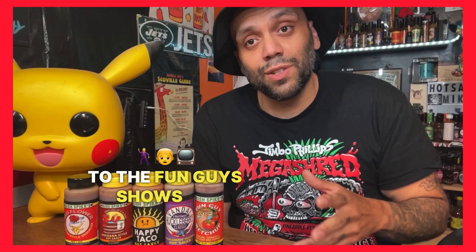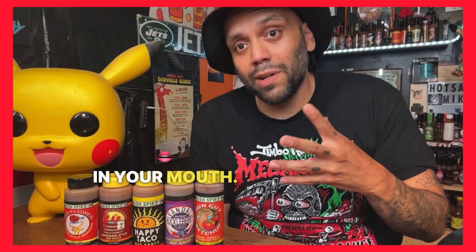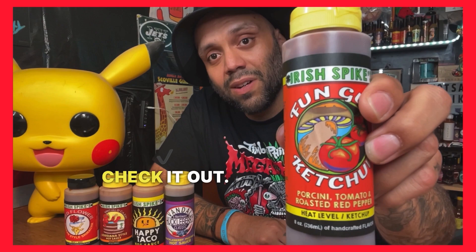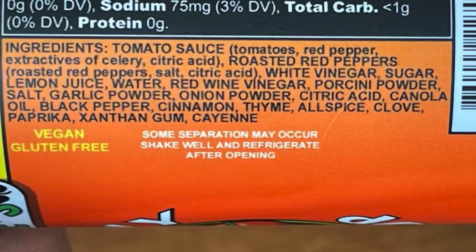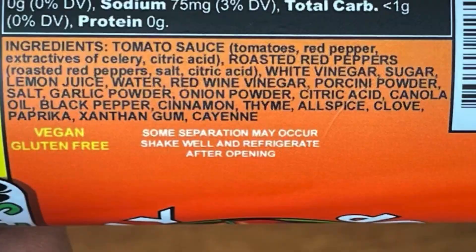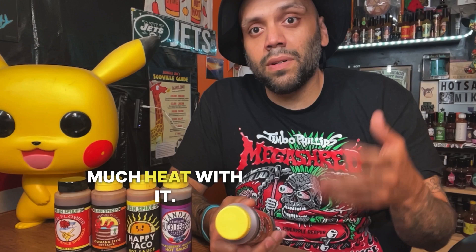Sauce number one — Fun Guys Ketchup. It's a party until the fun guy shows up, and this definitely delivers. It'll have your taste buds jumping around — it's going to be like a party in your mouth. It's not like your boring Heinz. Ingredients include tomato sauce, roasted red peppers, white vinegar, sugar, lemon juice, water, red wine vinegar, porcini powder, oil, black pepper, salt, garlic powder, cinnamon, thyme, allspice, clove, paprika. It's a cayenne base so there's not much heat, but by the sounds of it you're going to have a ton of flavor.